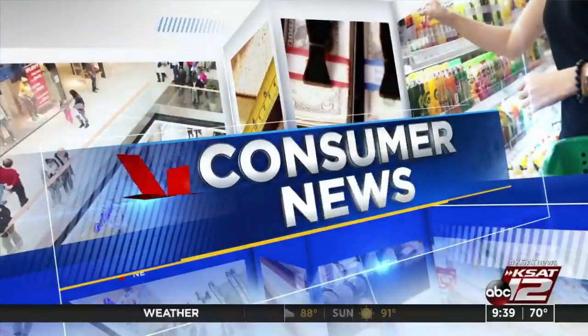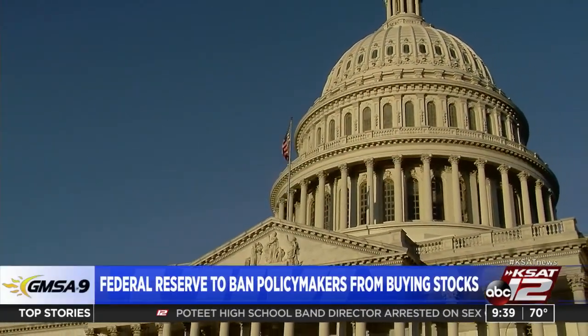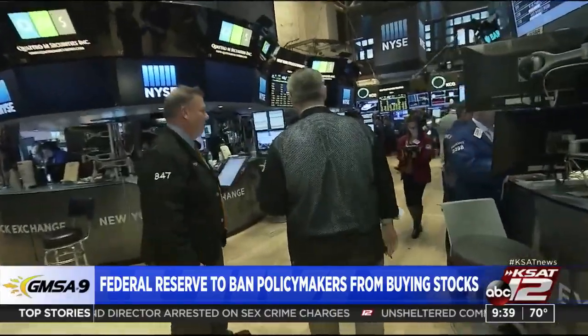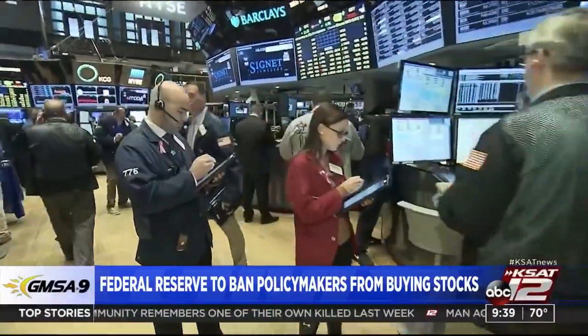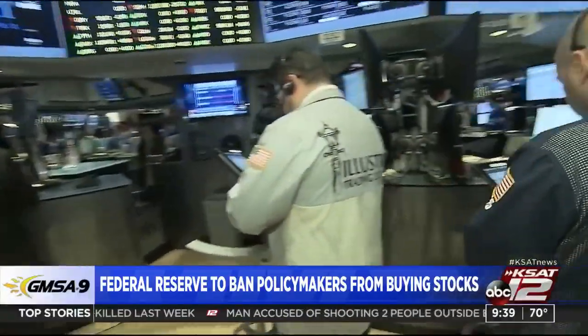The Federal Reserve is now banning senior staff and policymakers from active trading and buying individual stocks. New restrictions come after controversy over trades made by senior Fed officials. Last month, the heads of Federal Reserve banks in Boston and Dallas stepped down after criticism of their personal stock investments. New restrictions also promise increased timeliness of reporting and public disclosure by the Fed's board members and regional managers.